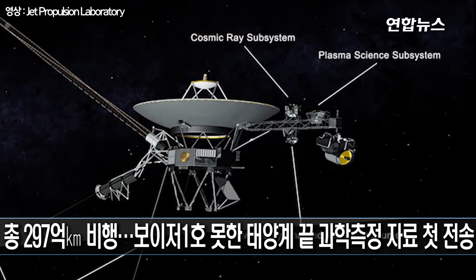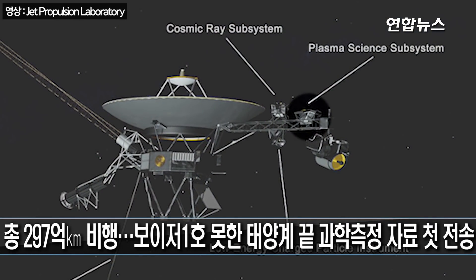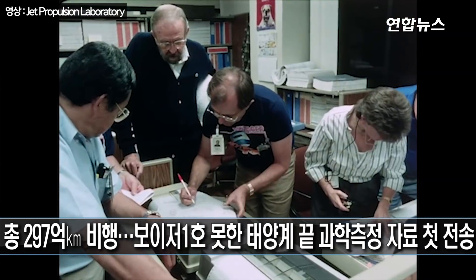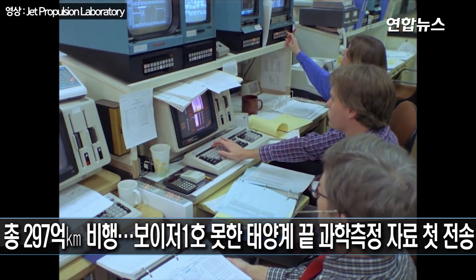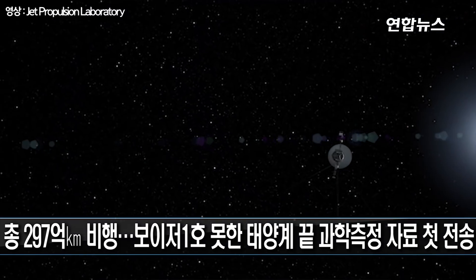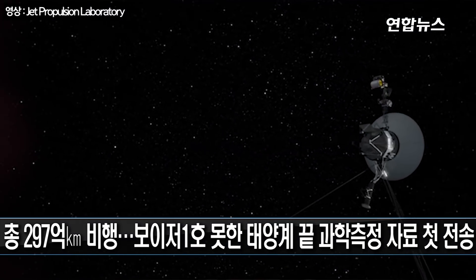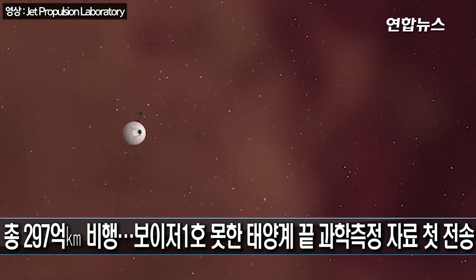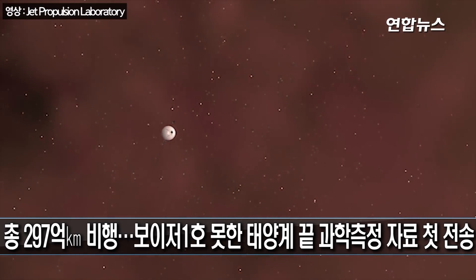We have an instrument which measures the wind coming from the sun, and we saw that in fact there was no longer any measurable solar wind — we had left the bubble basically. The team has been working hard in an engineering sense to make this day happen, to keep the spacecraft with all five instruments on so they could sense the heliopause crossing and have data for that. What that means is that the Voyager 2 spacecraft is now traveling in interstellar space.